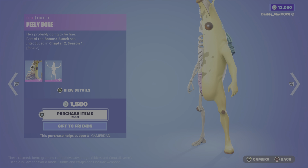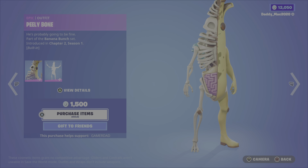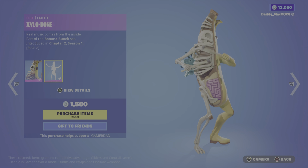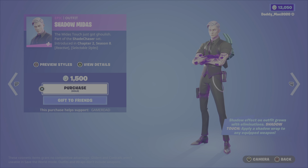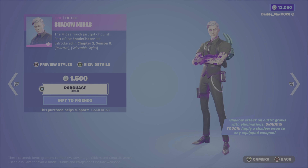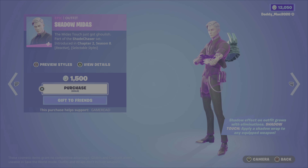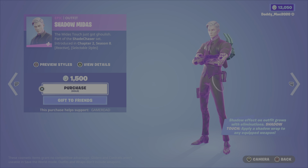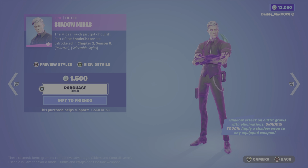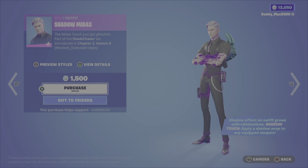On to the Featured Item category. We have Peely Bone, introduced in Chapter 2, Season 1, along with a built-in Xylo Bone emote — this one's pretty hilarious. 1,500 V-Bucks. We then have the Shadow Midas outfit — I'm a big fan of the Midas outfits. This one is from Chapter 2, Season 8. It has a Shadow Effect on the outfit that grows as you get more eliminations, and you've got the Shadow Touch, which lets you apply a Shadow Wrap to any equipped weapon. You can also toggle the reactivity on or off. 1,500 V-Bucks.